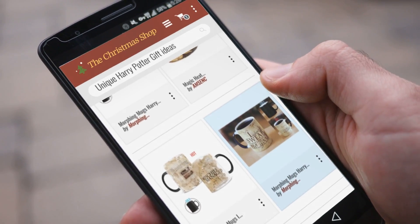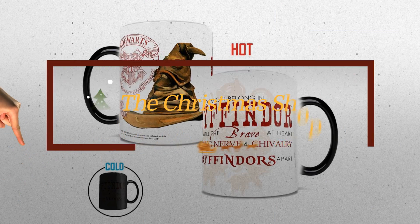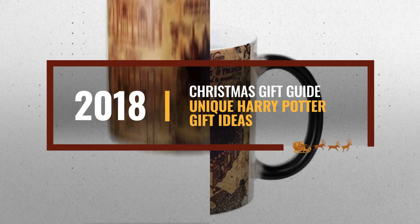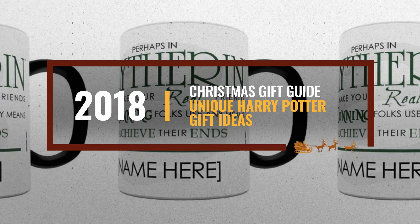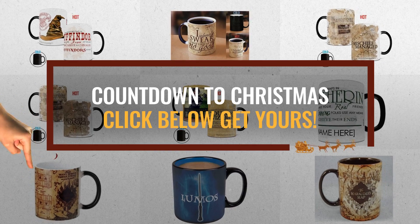Looking for unique Harry Potter gift ideas for the holidays? Luckily, we are here to help. Here are the best choices we think you should consider when looking for the perfect gift. And the best part? We already collected them for you. All you need to do is click this link below and choose your favorite one.